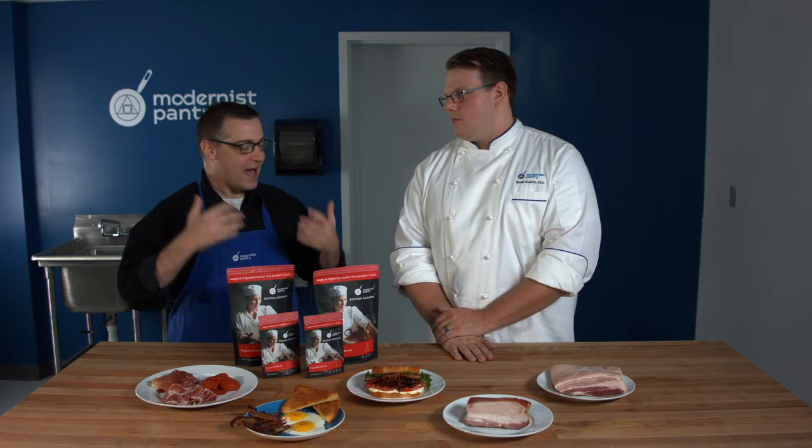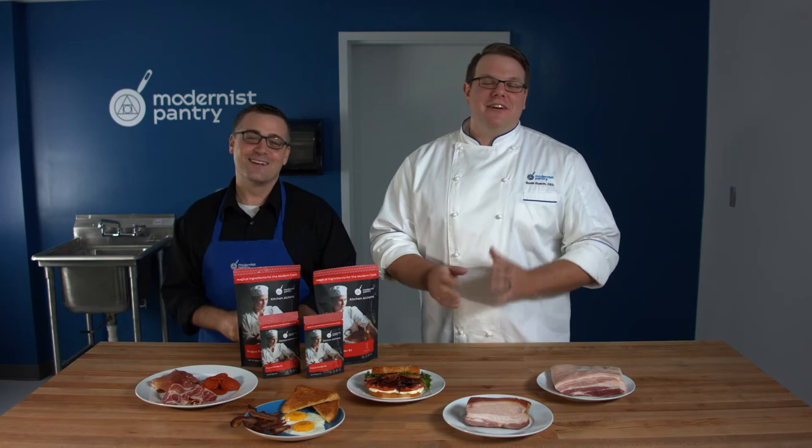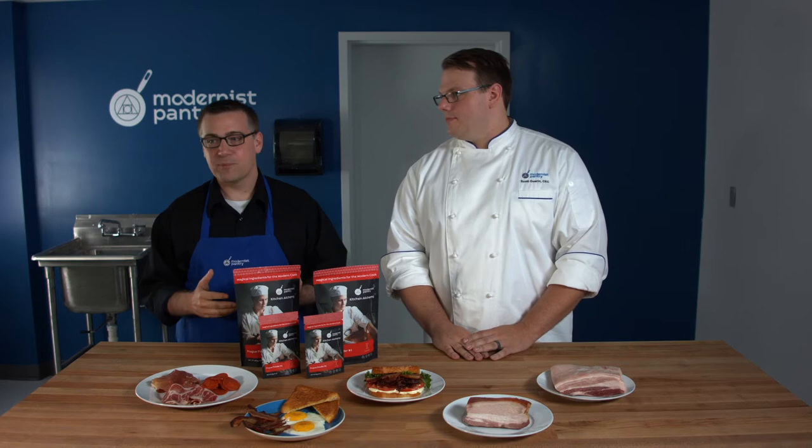We call it Prog Powder, but that doesn't mean it's the only name it has. If you're searching for recipes, go to a reputable source like blog.modernistpantry.com. Different names you might find it under include: Instacure, Quick Cure, TCM (which stands for Tinted Curing Mixture), Modern Cure, DQ Cure, DC Cure, and Sel Rose. All those names can be used to find recipes for Prog One or Prog Two.